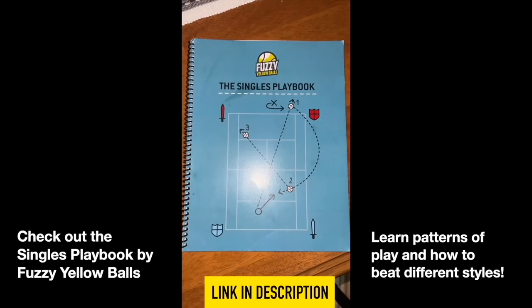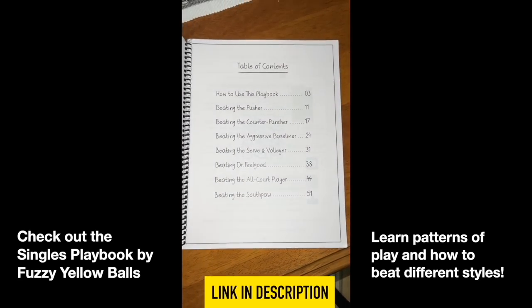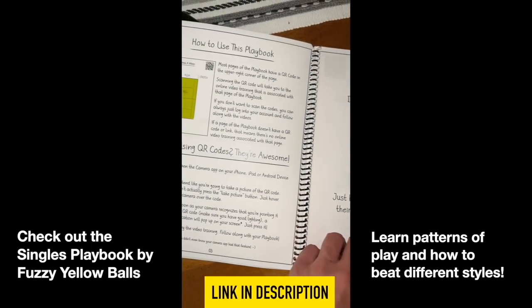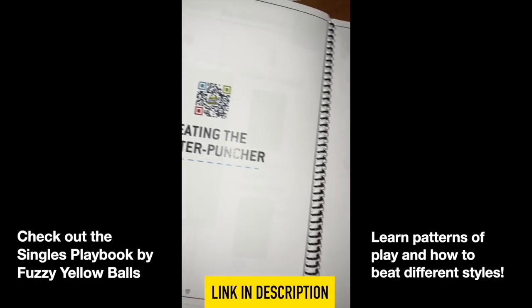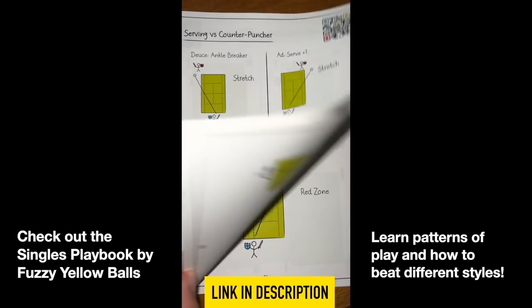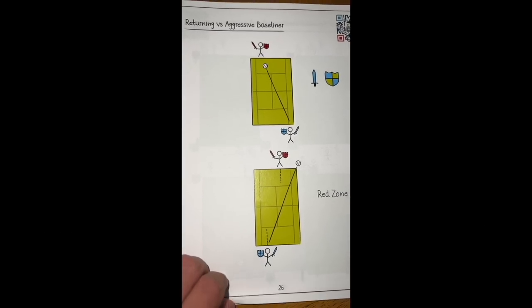Quick sponsor break: check out the Singles Playbook from Fuzzy Yellow Balls. They will teach you patterns and strategies on how to beat certain types of players, with videos and chapters on beating pushers, counter-punchers, serve-and-volleyers and so on. I found this product great — I bought it over a year before they asked to sponsor YouTube videos for me — so check it out, the link is in the description.